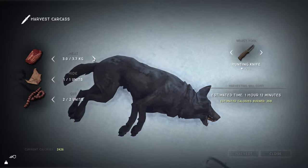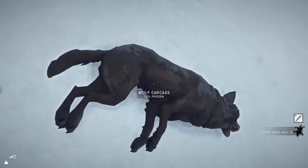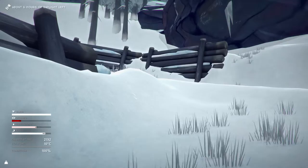Let's get the hide, the guts, and the meat. It's going to take all our energy and we're going to be really overburdened. There we go — thanks Wolfie. Please be a little hut up here, we are pretty tired now.